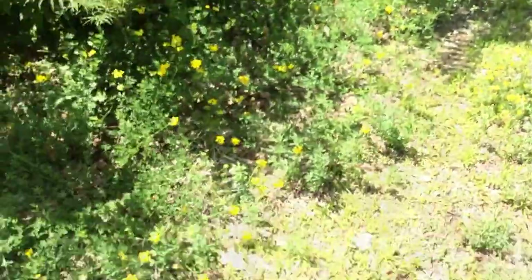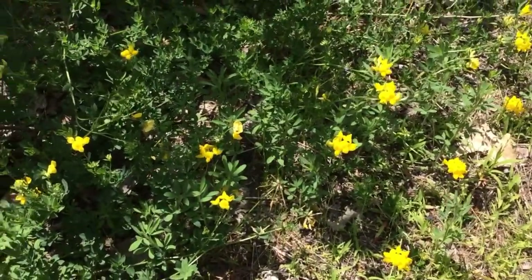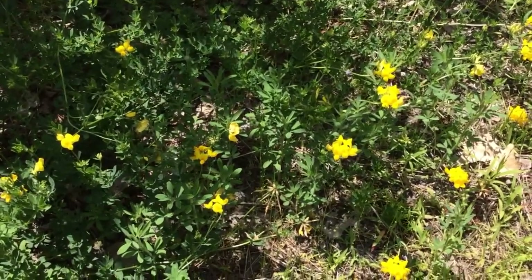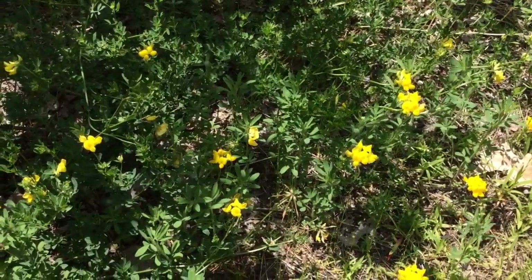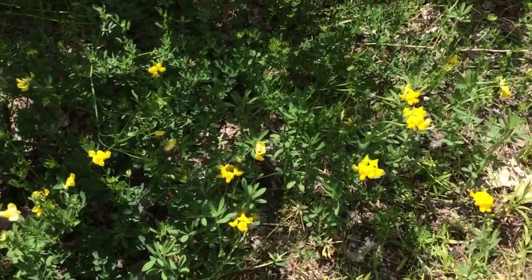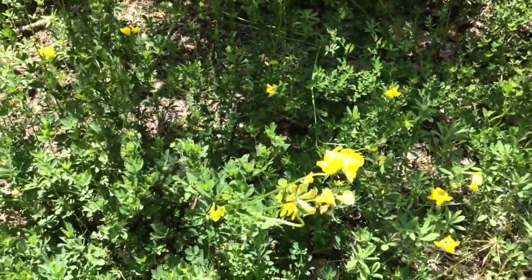Here's a cute plant I don't know the name of — it has these bright yellow flowers. I have looked this up before, but honestly right now I forget what it is. It doesn't look pea-like exactly, so I don't think it's a vetch, but we'll have to look this up.